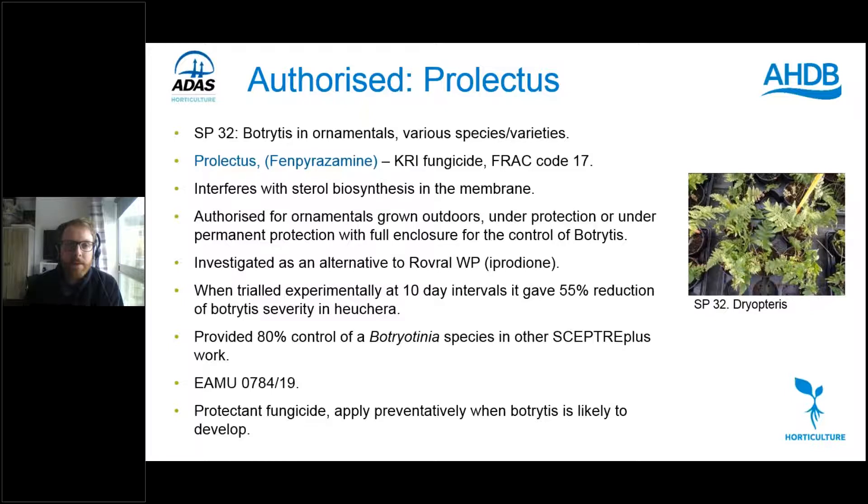Moving on to Prolectus, also tested in SP32: the active is fenpyrazamine, a KRI fungicide, FRAC code 17 — something new to ornamental production. It interferes with sterol biosynthesis in the membrane. Its EMA authorises it for ornamentals growing outdoors, under protection, or under permanent production with full enclosure, to control botrytis; we also know it will have an effect on powdery mildew. It was investigated as an alternative to Rovral. In SP32 it gave 55% reduction in botrytis severity in heuchera, and in wider SEPTA Plus work against a Botryotinia species it gave 80% control.